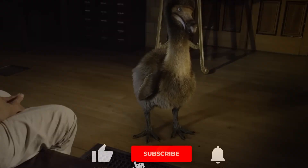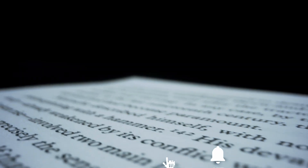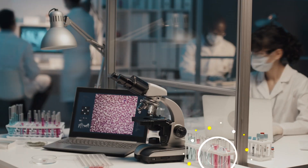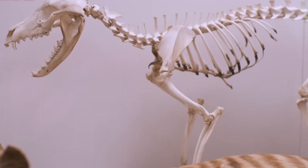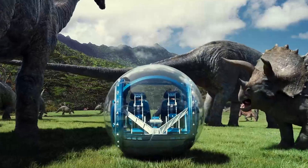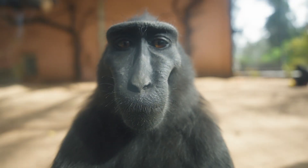If you found this video fascinating, don't forget to like, subscribe, and hit that notification bell. We're diving deeper into the ethics, the science, and the secrets behind today's boldest biotech projects. Let us know in the comments: would you visit a modern-day Jurassic Park? Should we bring back extinct animals? Until next time, stay curious, stay thoughtful, and never stop asking the big questions.